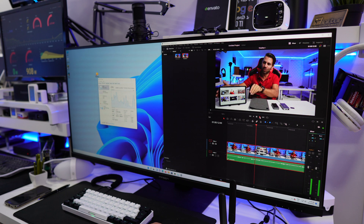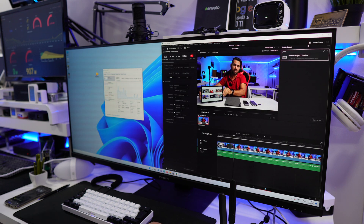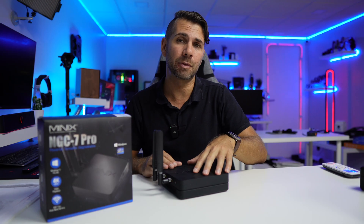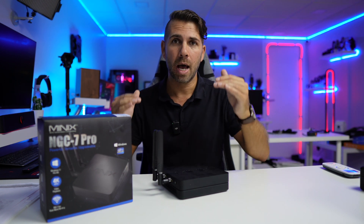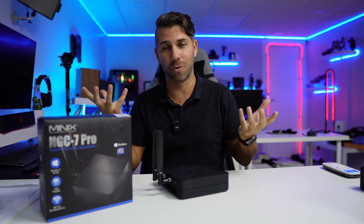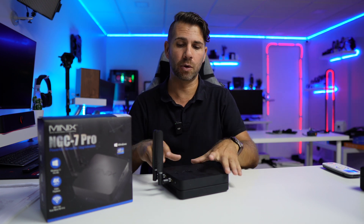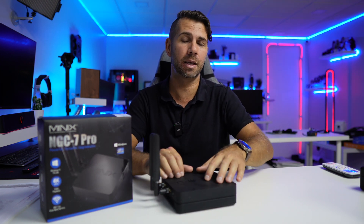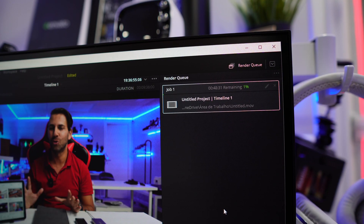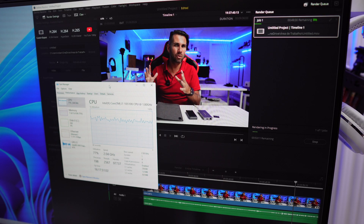I played around with DaVinci Resolve and had no issues whatsoever. I swapped between a 16 by 9 and a 21 by 9 display and both results were really nice. So if you ask me — Robert, will I be able to edit videos on this mini computer? Unlike what I usually say with other mini computers, this one you can actually do it. I said the same about the NGC5, which was a really balanced computer at a lower price point with great performance — we even did a Hackintosh with it.